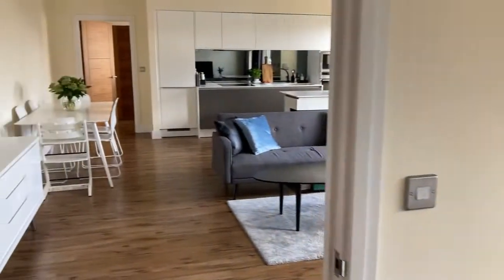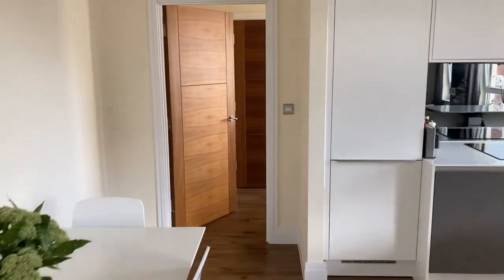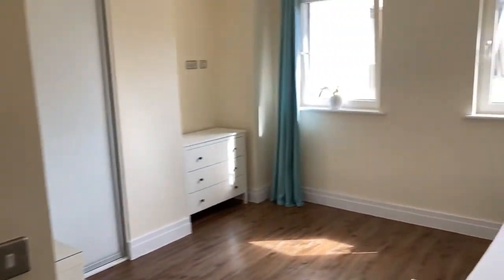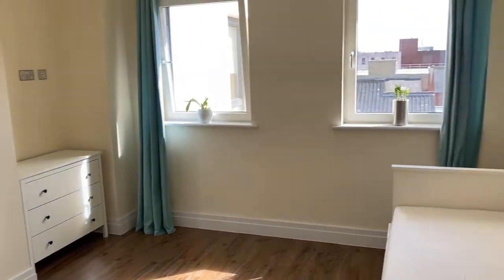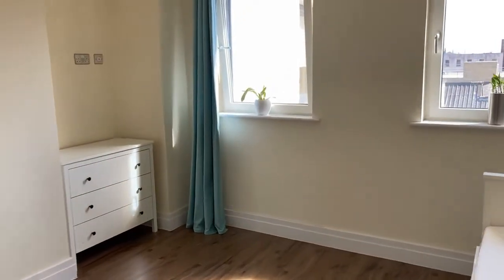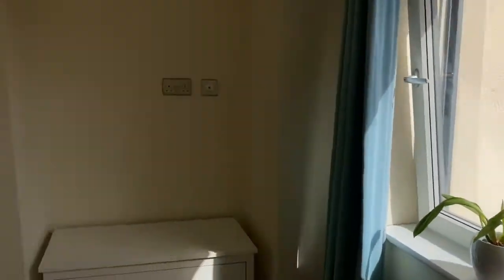Through to bedroom two, which is on the other side of the apartment. Again, a very generously sized double bedroom with two windows on the front elevation, letting in lots of natural light. Once more, built-in wardrobes giving plenty of storage space.